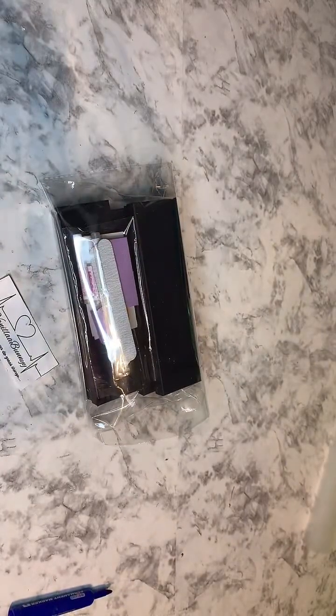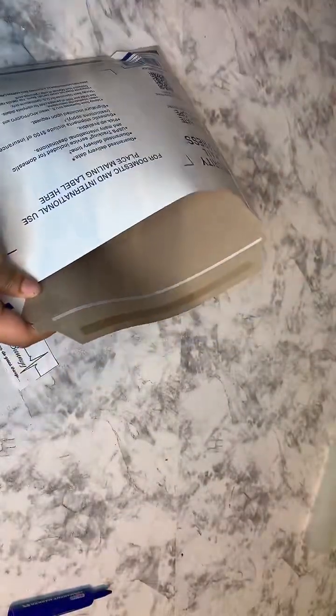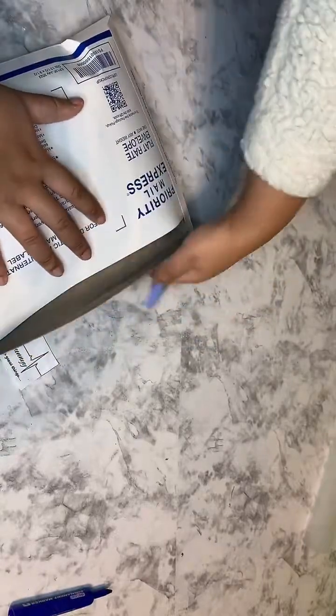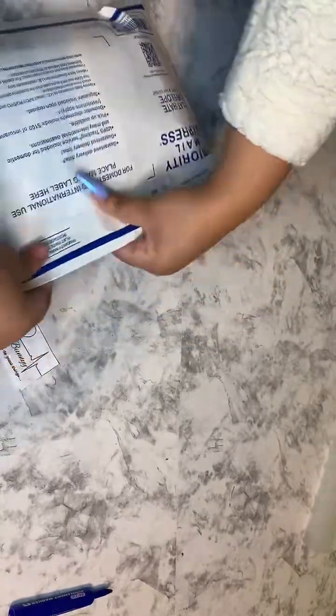So here we go — this is her order. Thank you so much for your order, Ilian. I'm going to put it in here and ship it out Priority Express — very, very fast shipping. And now her order is completely done.